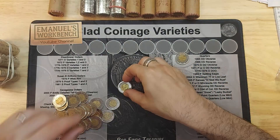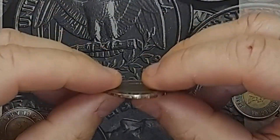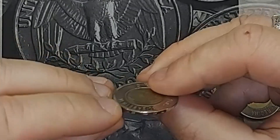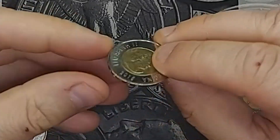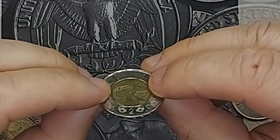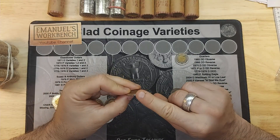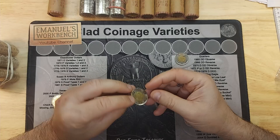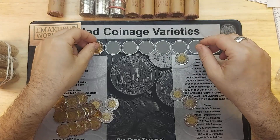My first find in roll number one: a 2015 Type A edge lettering. Around the edge of the $2 coin it says '$2 Canada.' Type A is when you read the edge lettering with the obverse on top. If the reverse is on top, that's a Type B. The edge lettering direction is random in the press, and I was missing a 2015 Type A — so that is a find for my book.